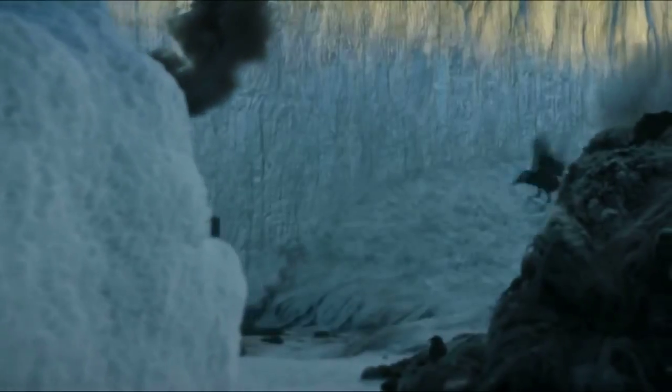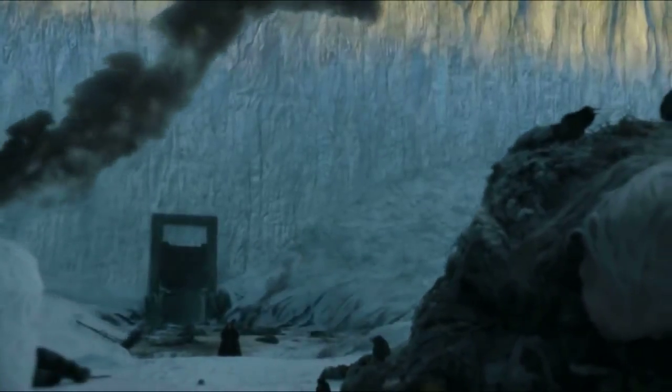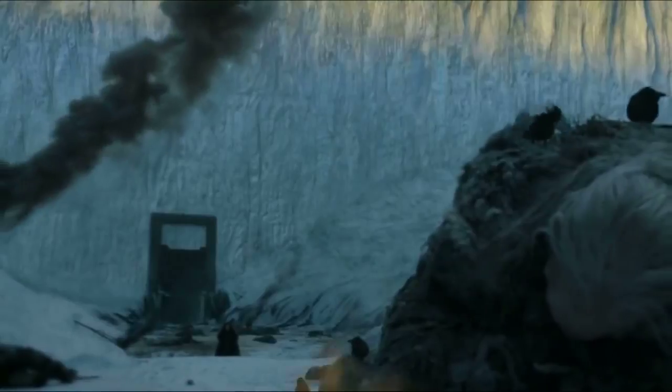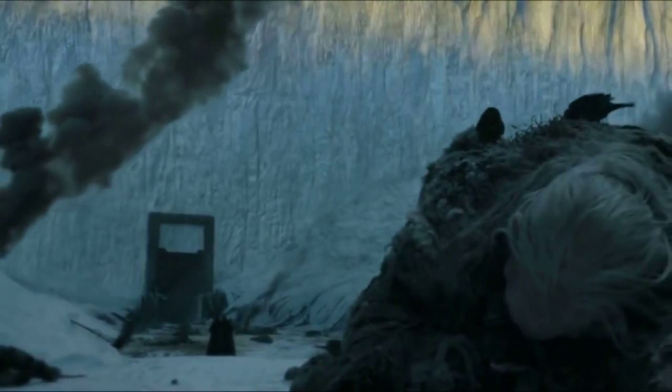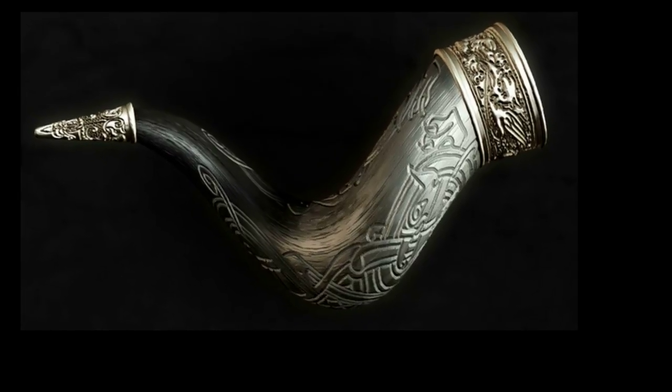Hello everyone, today we are talking more Game of Thrones, and today I'm going to explain what the Horn of Winter is and the theories that surround it. The Horn of Winter is not really mentioned in the TV show, but in the books it was first mentioned in the third book, A Storm of Swords.